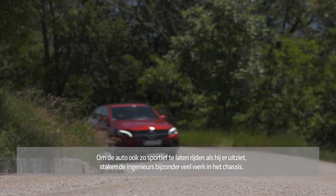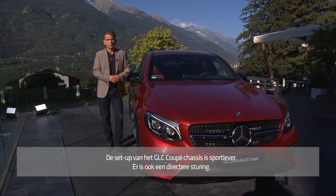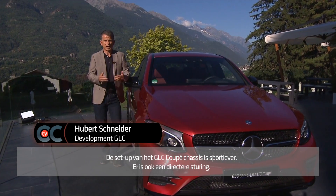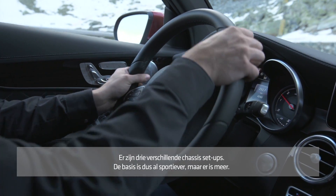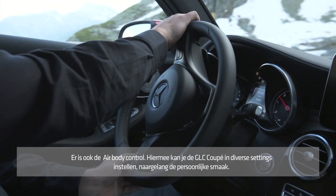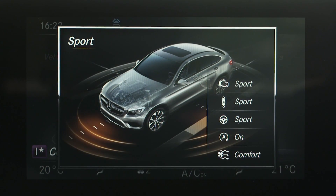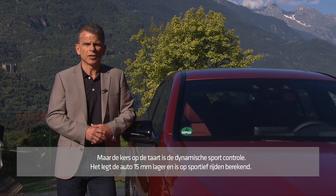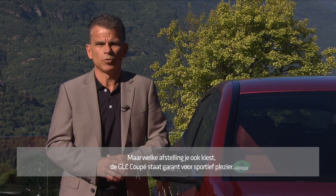To deliver the sporty drive that the look promises, the engineers put a lot of effort into the chassis. The standard setup of the GLC Coupe chassis is more sporty, with a more direct steering. We have three different chassis setups: the base is already a bit more sporty; the next step is an air suspension — our air body control, which offers different spring stages and variable damper settings. But the cream on the cake is our dynamic body control, which lowers the car by 50 millimeters and offers a really sporty drive, overall ranging from comfort up to the Sport Plus program — pure driving pleasure.